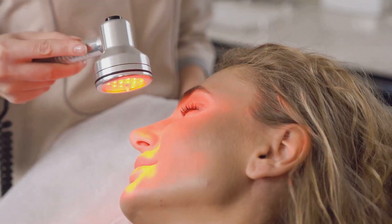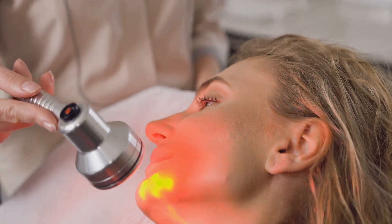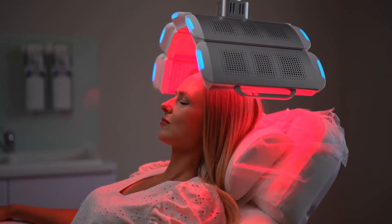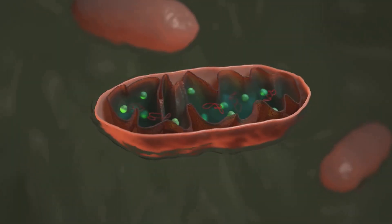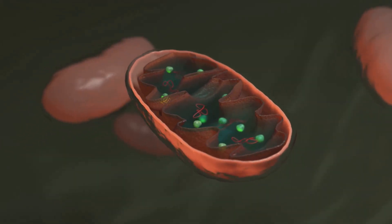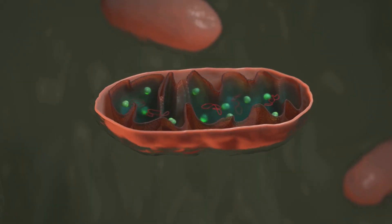Red Light Therapy uses low wavelengths of light that are non-invasive and safe for regular use. These wavelengths penetrate your skin to target your mitochondria — the powerhouses of your cells — which play a crucial role in energy production. These tiny energy factories convert light into ATP, the energy your body uses to repair and recover from daily wear and tear, as well as injuries.